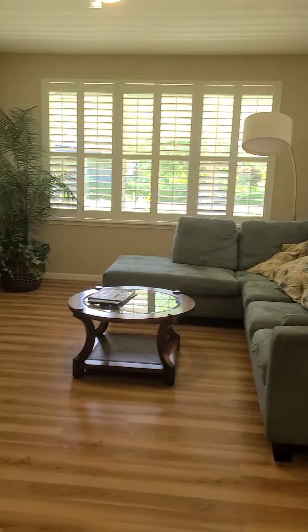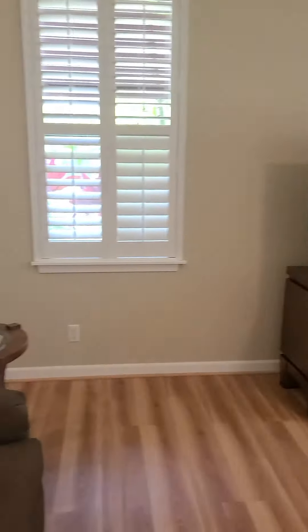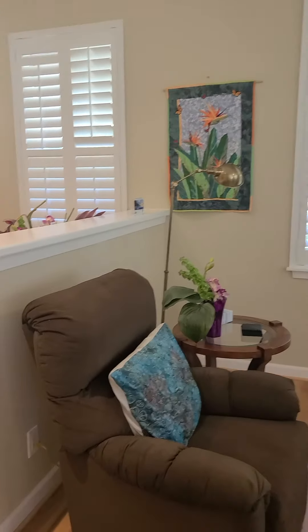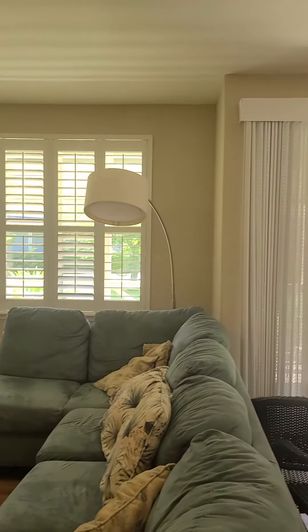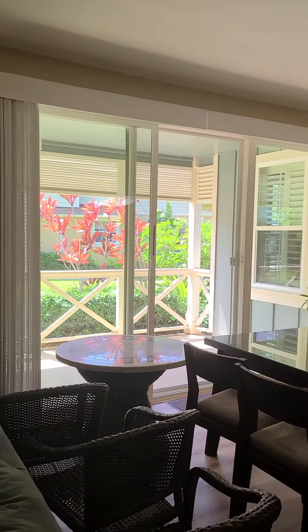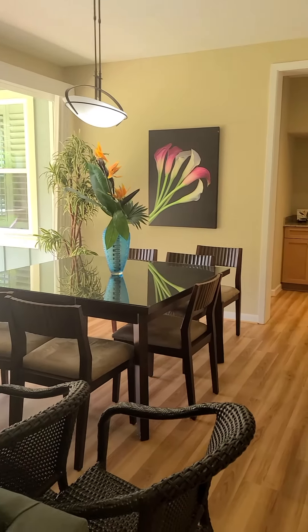Then over here we have the living room. High vaulted ceilings, really high for Kauai. I'm sure this furniture was brought in — we had a storm a couple weeks ago, looks like they just haven't moved it back out.